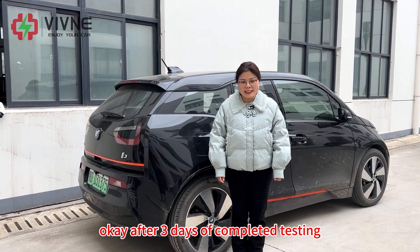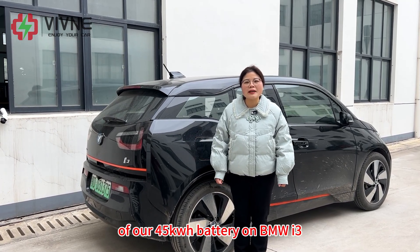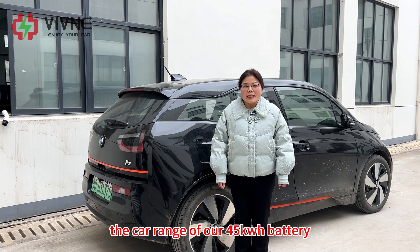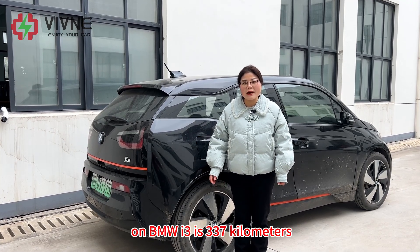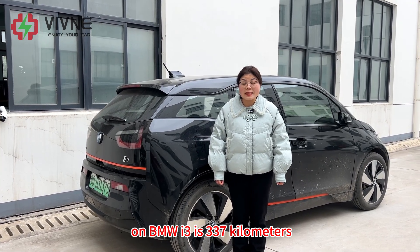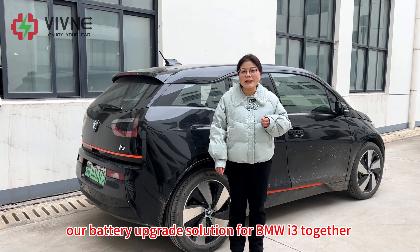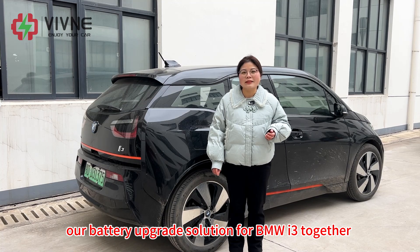After three days of complete testing, we have completed the range test of our 45kWh battery on the BMW i3 and also the full charging test. The range of our 45kWh battery on the BMW i3 is 337 kilometers, and the charging test results are also normal. Let's look forward to our battery upgrade solution for BMW i3 together. Thank you.